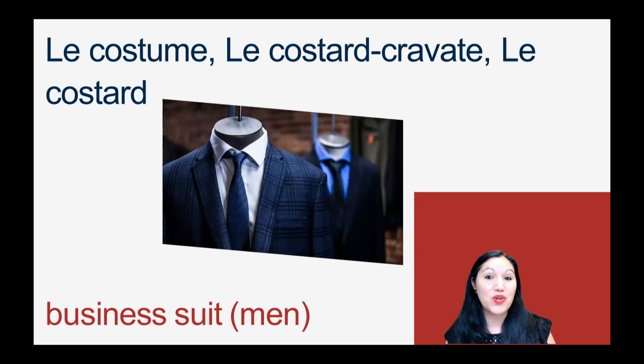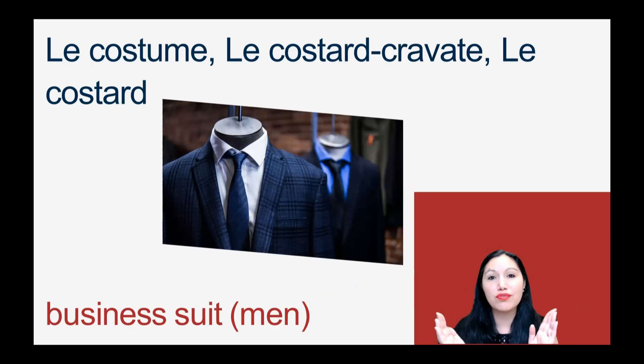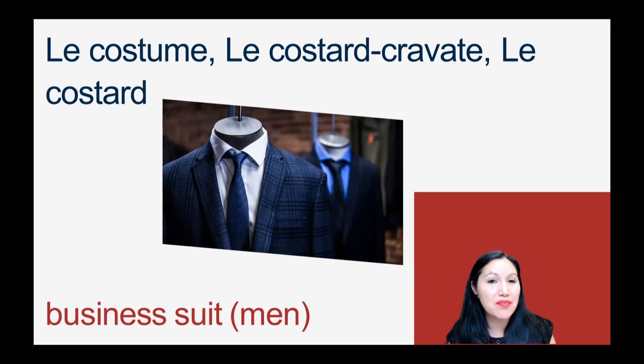Pour le costume classique, il y a plusieurs noms. For the word suit itself — man suit — we do have several words: le costume, le costard cravate, or the shortened version, le costard — a little more informal. Le costume, le costard cravate, le costard.